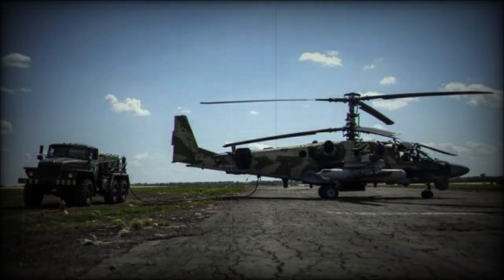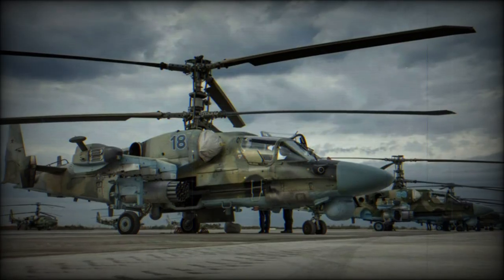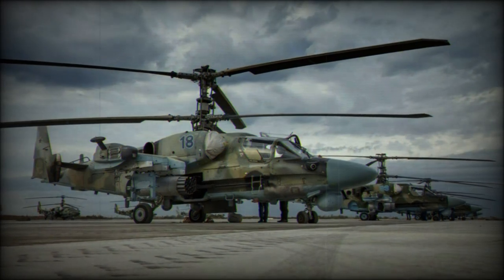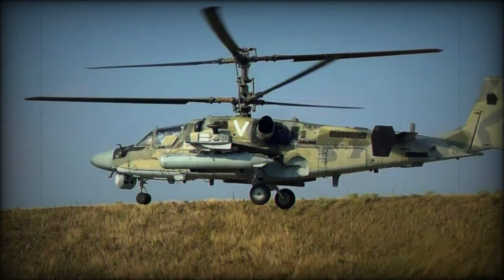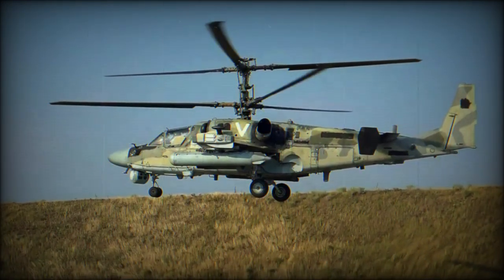The Ka-52 Alligator, Hokum B, is an upgraded form of the original Ka-50 Hokum attack helicopter line. While the Ka-50 utilized a single-seat cockpit, the most notable difference in the new mark is the twin-seat, side-by-side cockpit.